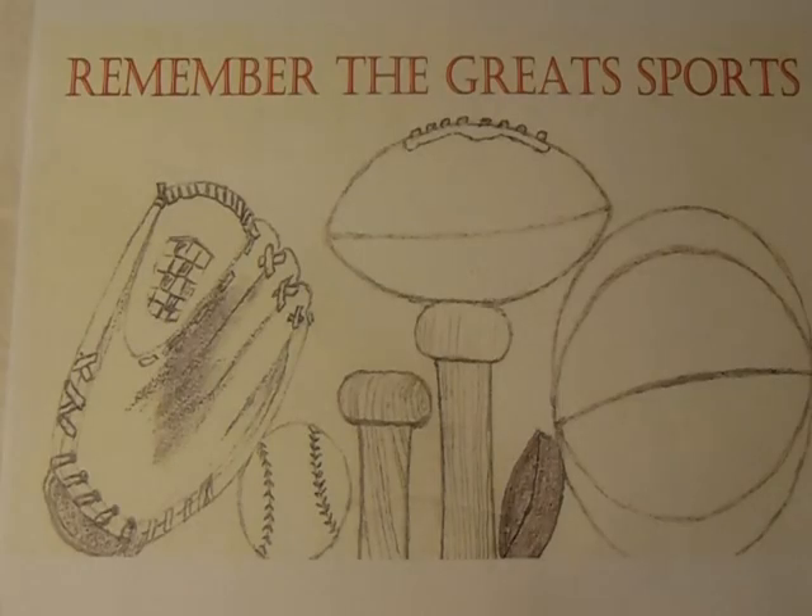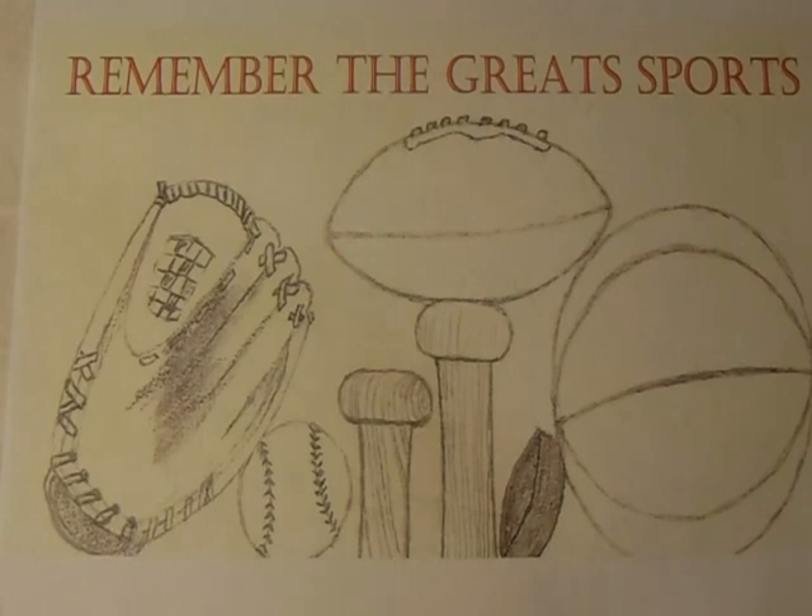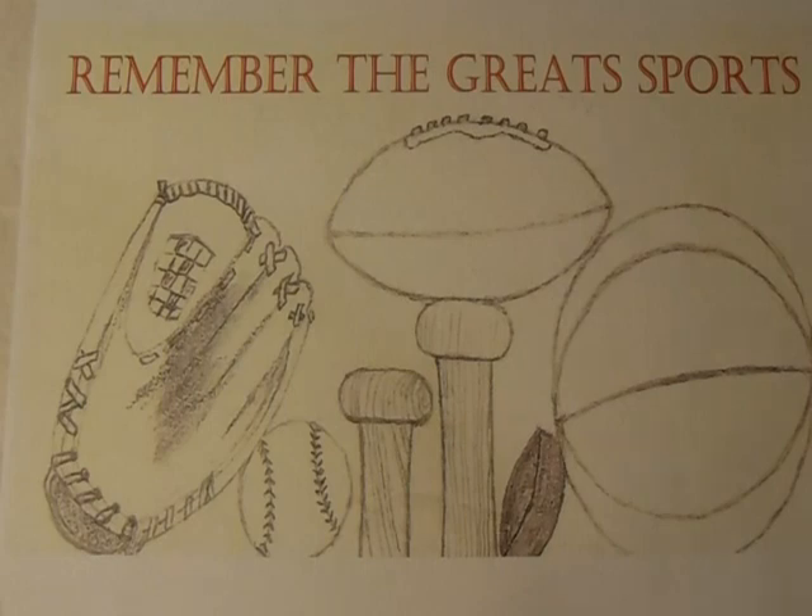Welcome to another episode of Pickups by Remember the Great Sports. I'm going to share with you some things that I recently just picked up off of eBay and I got them for a really cheap price, so I thought I'd share them with you.